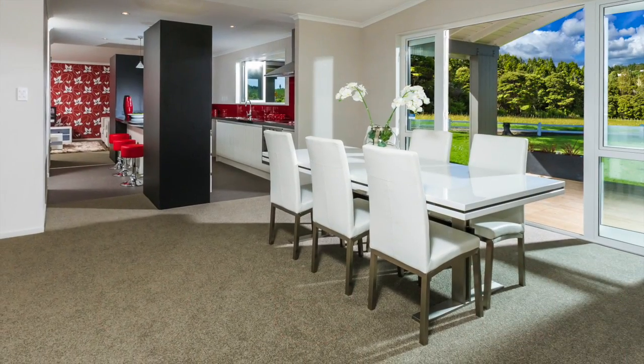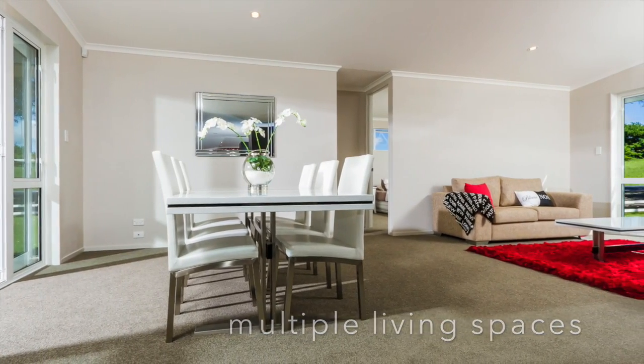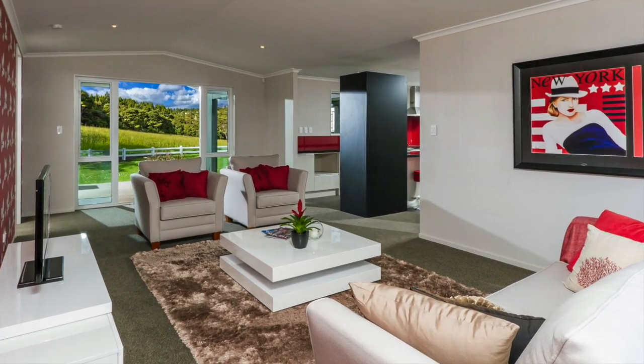Large, separate living areas on either side of this central zone offer options for both formal dining and lounge areas, or a generously proportioned family room dedicated to more relaxed living.